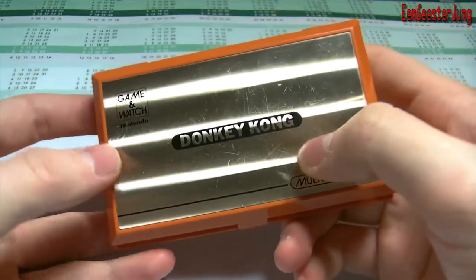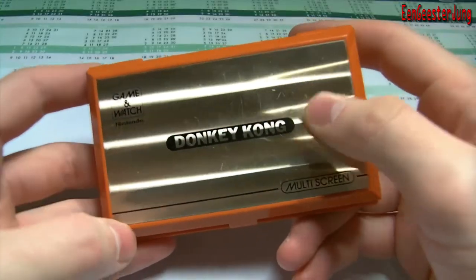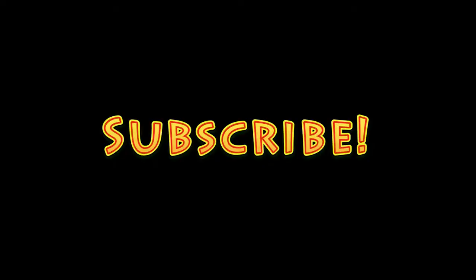When I find the Mario Bros. Game & Watch I will make a new video. See you next time. Bye!